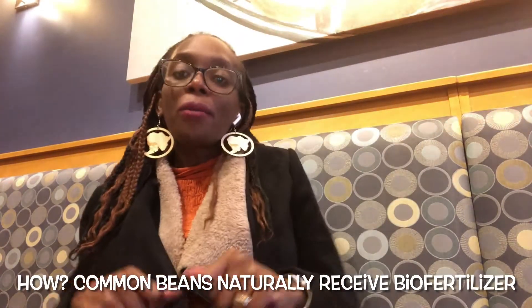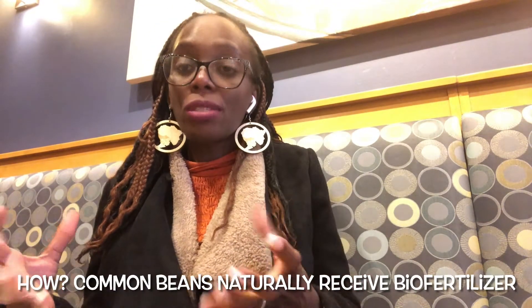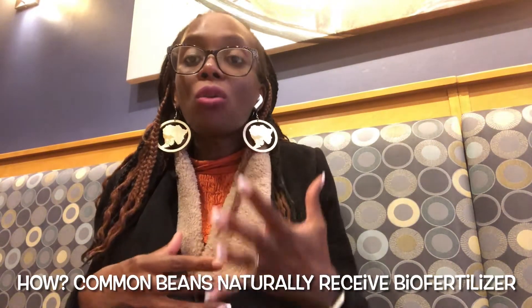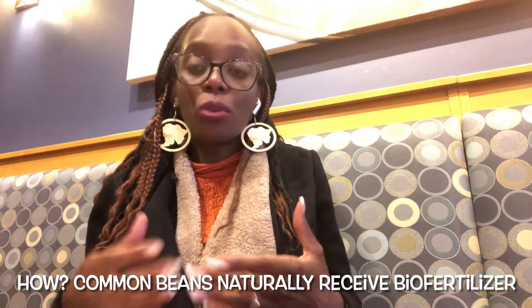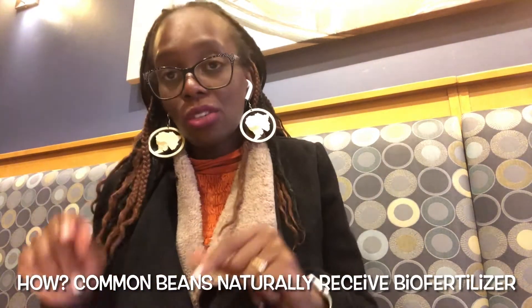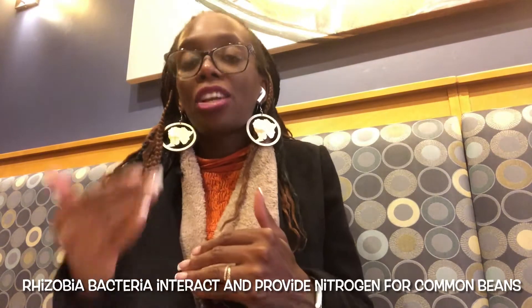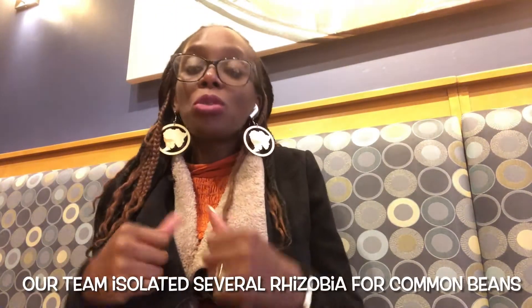So how do we do this? Common beans, like all other legumes, are able to obtain their own natural fertilizer — what we call a biofertilizer. They do this by interacting with bacteria in the soil called rhizobia. These bacteria interact with the roots of the common bean and provide nitrogen for the plants to grow.